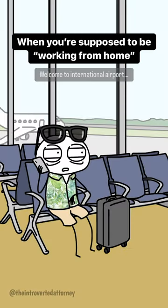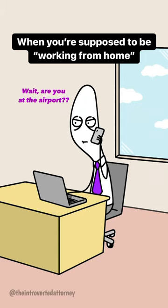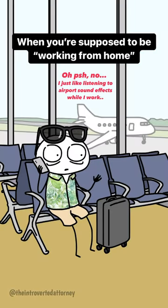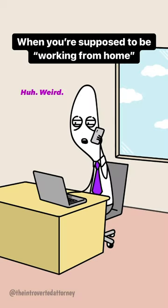Hello? Hey, I need you to... Wait, are you at the airport? Oh, psh, no. I just like listening to airport sound effects while I work. It helps me focus. Huh, weird.